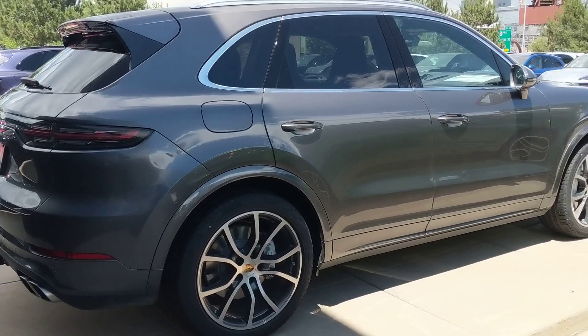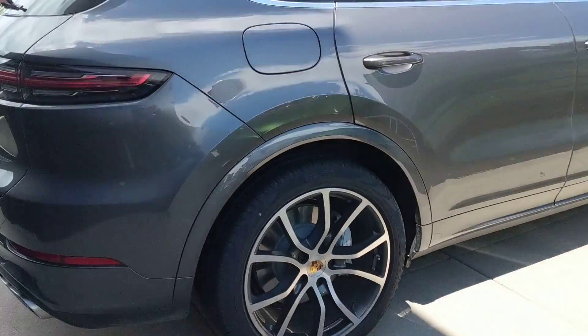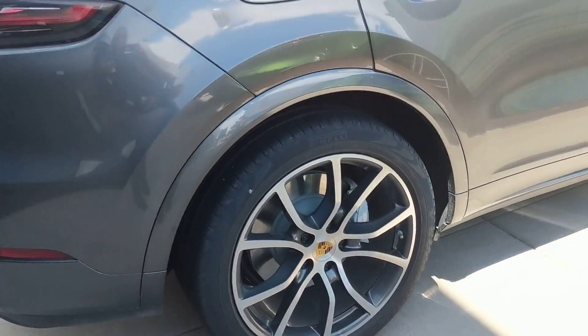Hi Max, Nancy here at Porsche Colorado Springs. I thought maybe I'd help you out by doing a little video of this baby. She's kind of got a special place up here by herself because she is our only turbo, and this is kind of the place of pride for it.